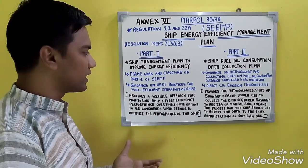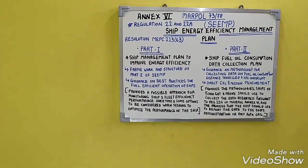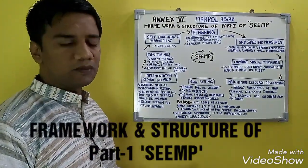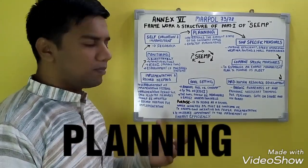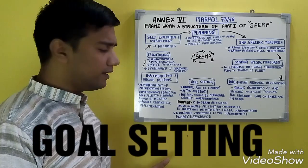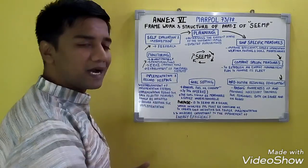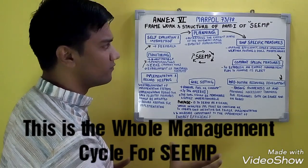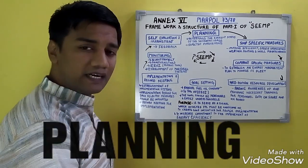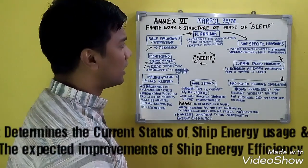Now we'll look at the framework and structure of Part 1 of the Ship Energy Efficiency Management Plan. This includes: planning, ship-specific measures, company-specific measures, HRD (Human Resource Development), goal setting, implementation and record keeping, monitoring, self-evaluation and improvement, and then back to planning. This is the whole cycle. During planning, the current status of the ship's energy usage is determined, as well as the expected improvements and measures to be taken.